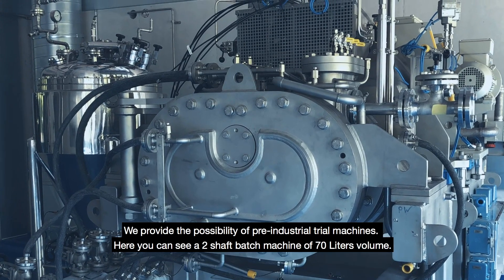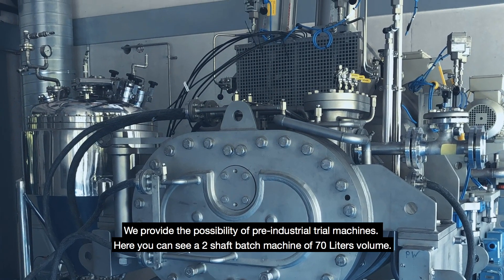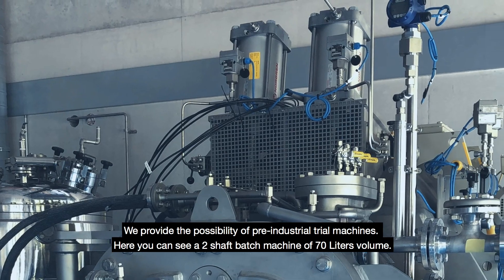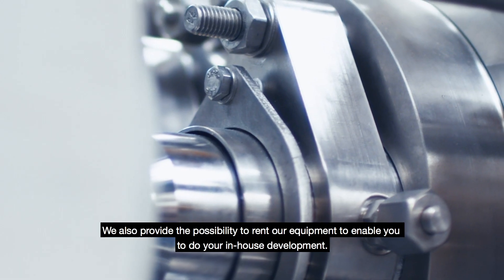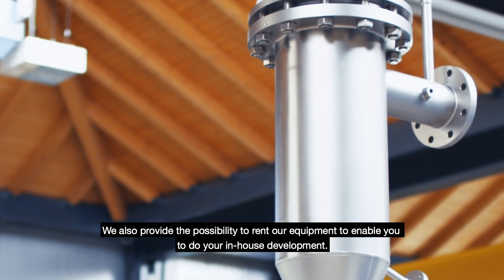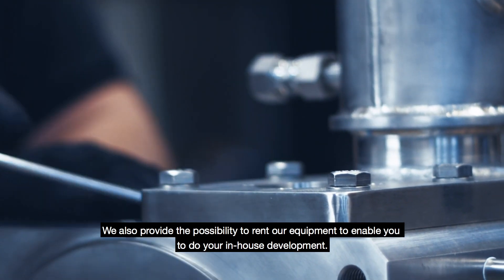We provide the possibility of pre-industrial dry machines. Here you can see a two-shaft batch machine of 70 liters volume. We also provide the possibility to rent our equipment to enable you to do your in-house development.